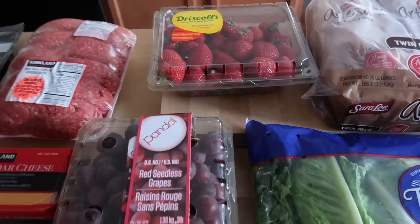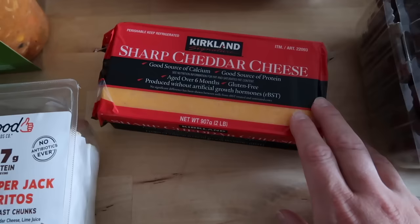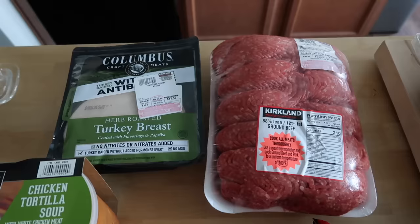I got a little bit of fruit at Kroger, but I also picked up a two-pound package of strawberries at Costco, a three-pound package of red seedless grapes, and raspberries for Ms. Nora — these are her favorite. I got a two-pound block of sharp cheddar cheese. I just shred this myself and use it for all of our recipes.